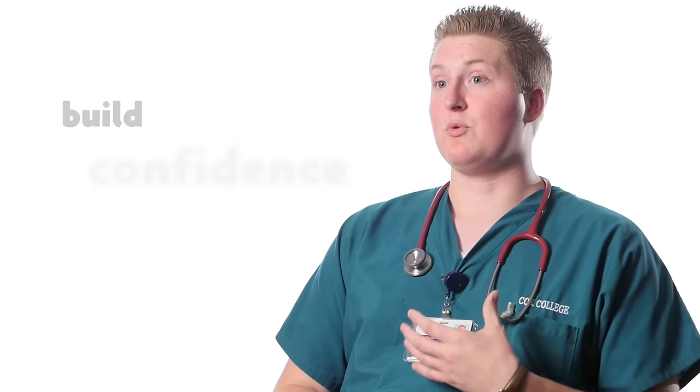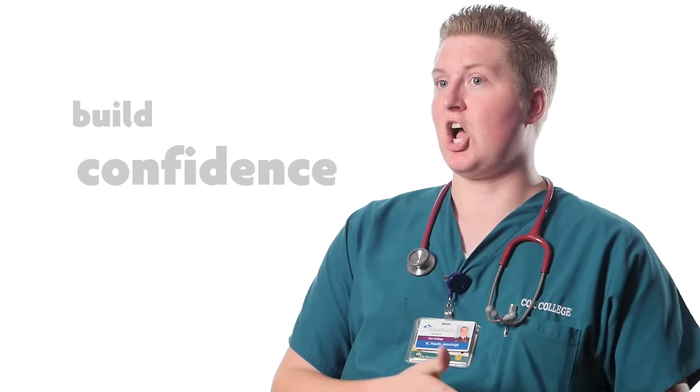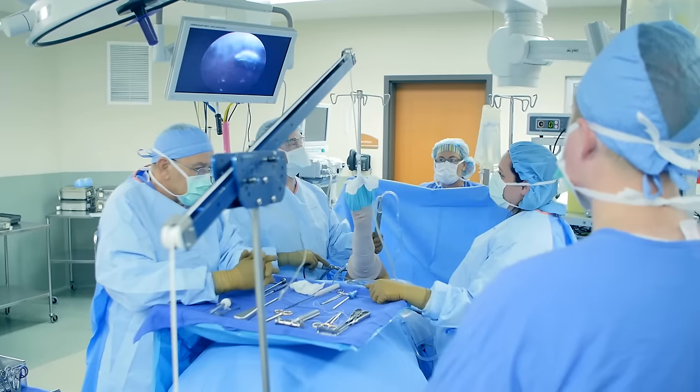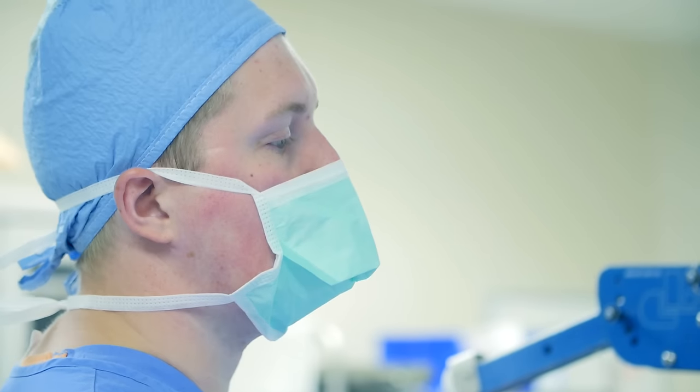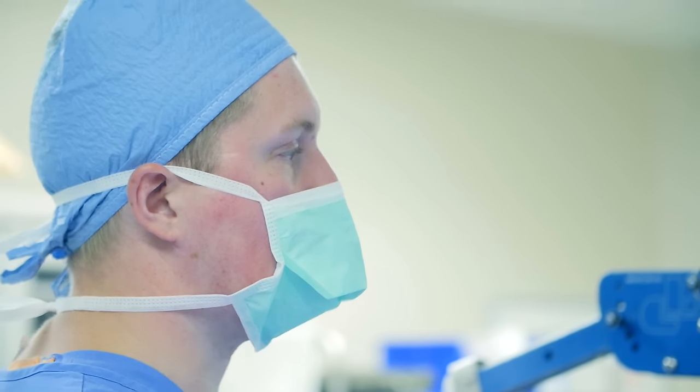Medical Explorers has helped me in the Cox College experience by giving me a previous knowledge of how the hospital works. I was comfortable from day one — knocking on the door, going in the room, saying who I was, taking care of what I could.